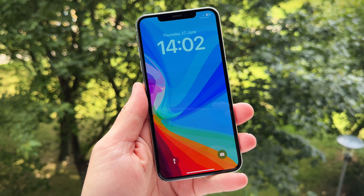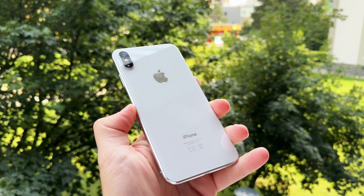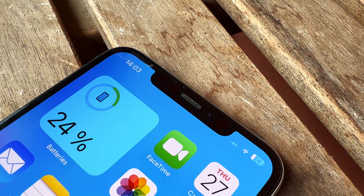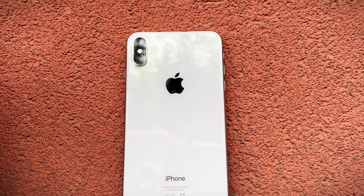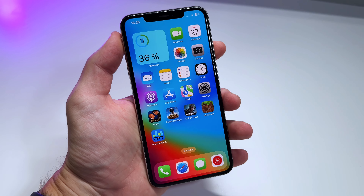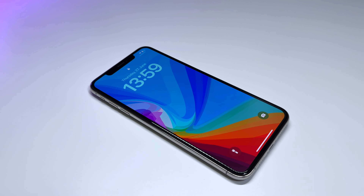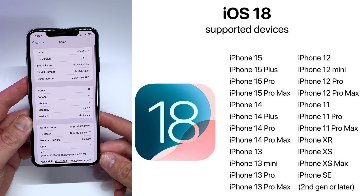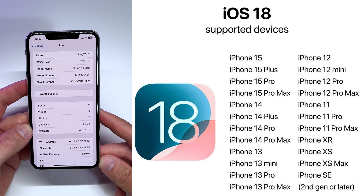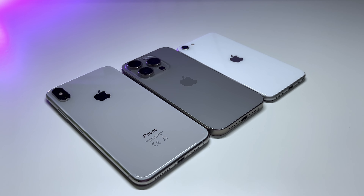The XS Max still feels super premium — amazing in the hand, big screen but incredibly light and thin. It's finally cheap enough that I wouldn't bother putting a case on it. Now that we know the XS Max will receive iOS 18, I think this is a great budget flagship if you don't mind the lack of 5G. This phone can handle almost everything you throw at it.